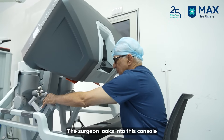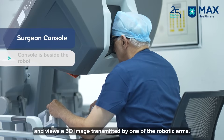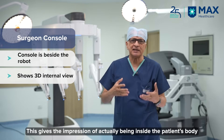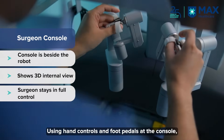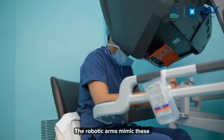The surgeon looks at the console where he can see what is being captured by one of the arms of this robot in 3D — as if he is sitting in the abdomen or sitting in a cavity inside the body. He can then perform with his fingers whatever he wants to do.